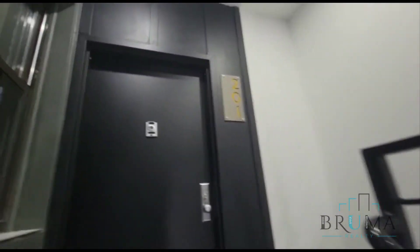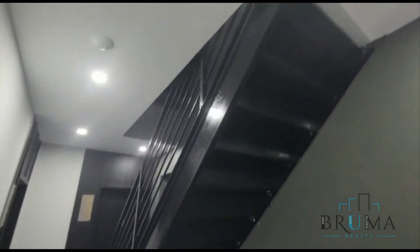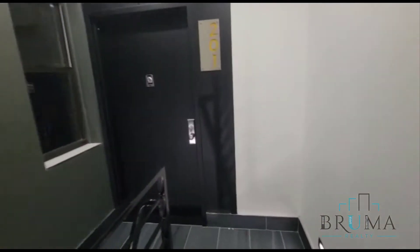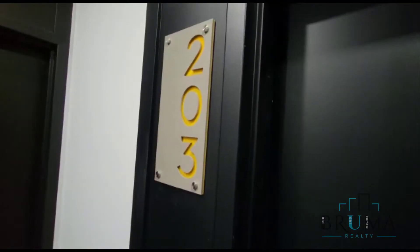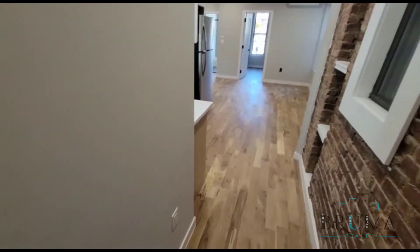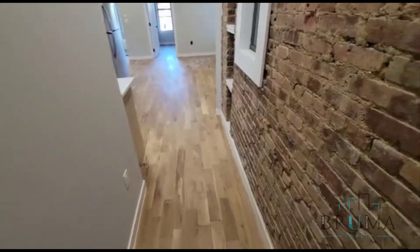We have four bedroom units throughout the building and a rooftop at the top. 555 East 137th, apartment 203, is a stunning three-bedroom apartment on the second floor of a walker building.